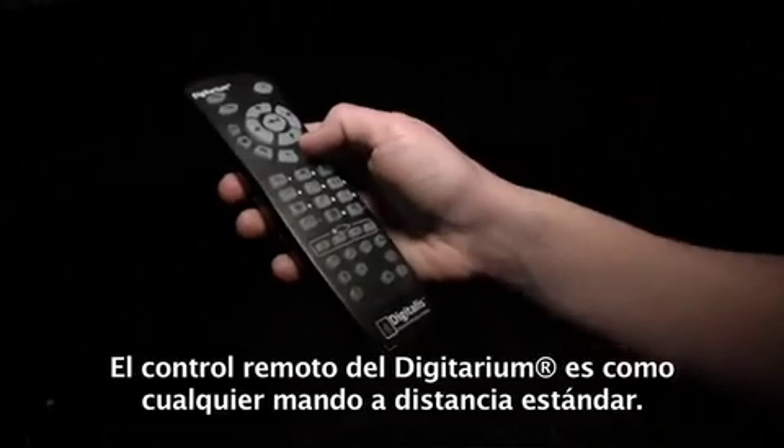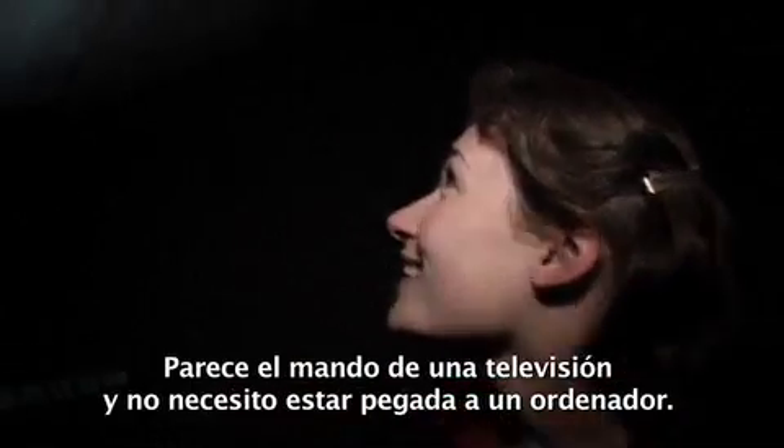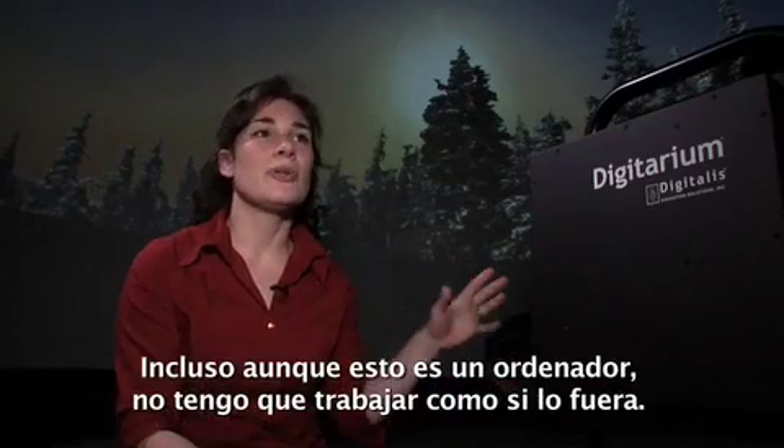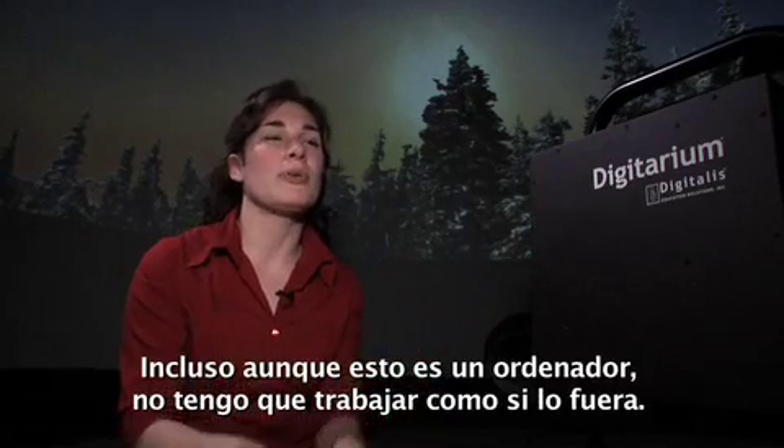The Digitarium remote looks like any standard remote — it looks like a television remote — and I don't have to be on a computer. Even though it is a computer, I'm not having to work at a computer. And that gives me the freedom to walk all around the planetarium and really be with the students that I'm teaching.